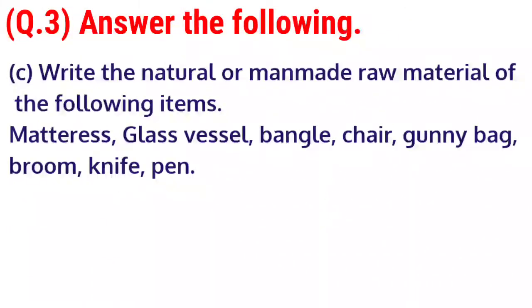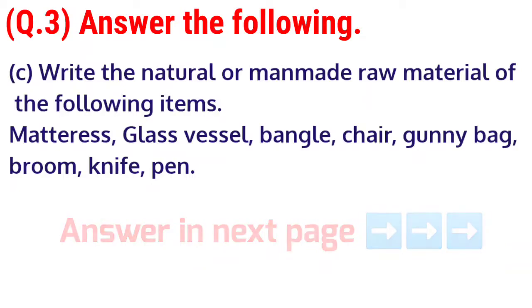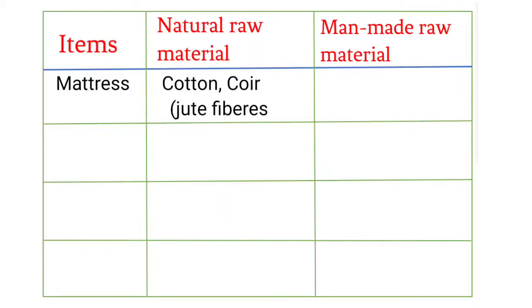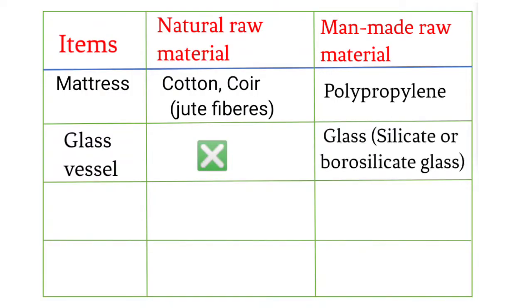C. Write the natural or manmade material of the following items. Mattress: natural raw materials — cotton, coir, jute fibers; manmade raw material — polypropylene. Glass vessel: manmade raw material — glass, silicate or borosilicate glass.